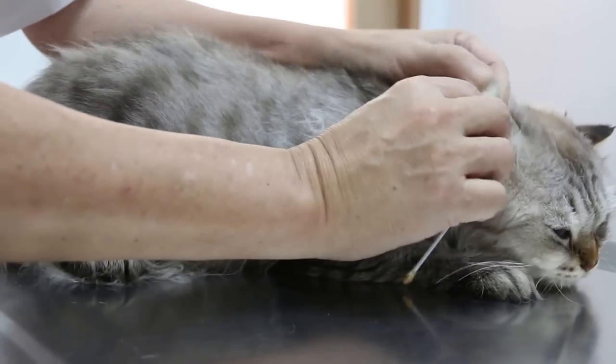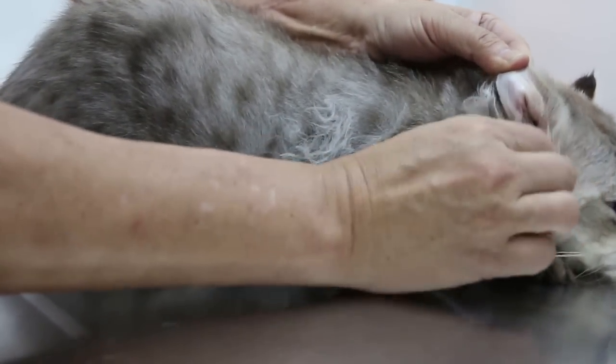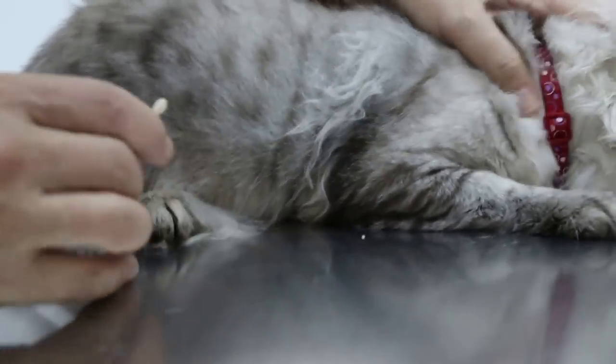This scratch reflex is very characteristic of ear infection. It's not so obvious now, but when it's rough here — this cat definitely has otitis externa.